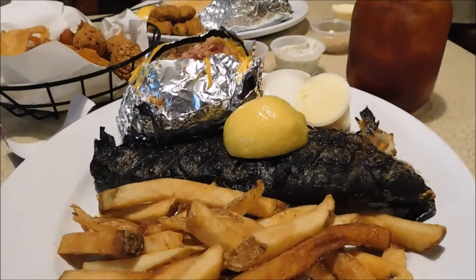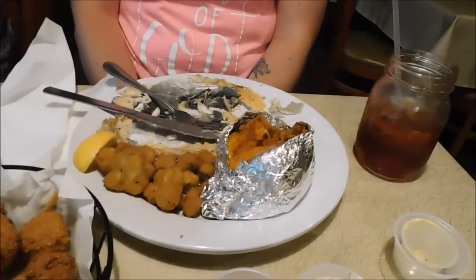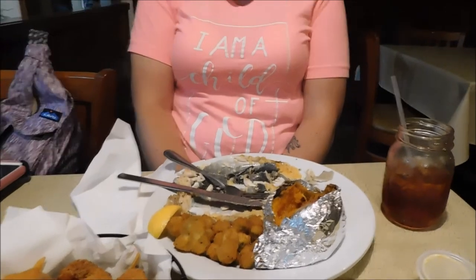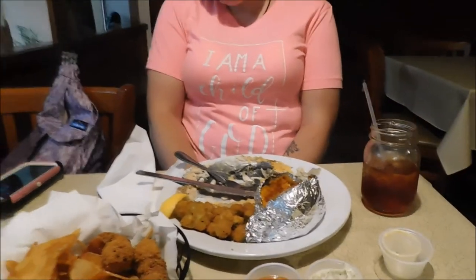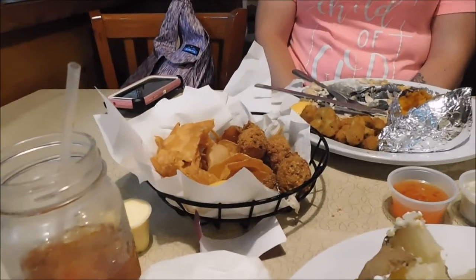The trout fritters were amazing. What did you think of the Parmesan trout? It was really good — I wouldn't have thought to put Parmesan on trout, but it's delicious. The sweet baked potato — yeah, it's your average baked potato. The okra was average. The chips and hush puppies were pretty decent.